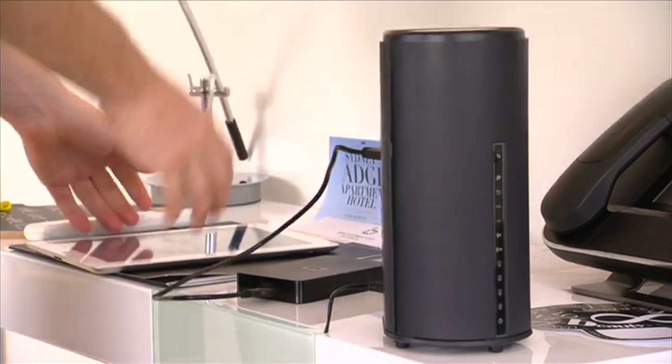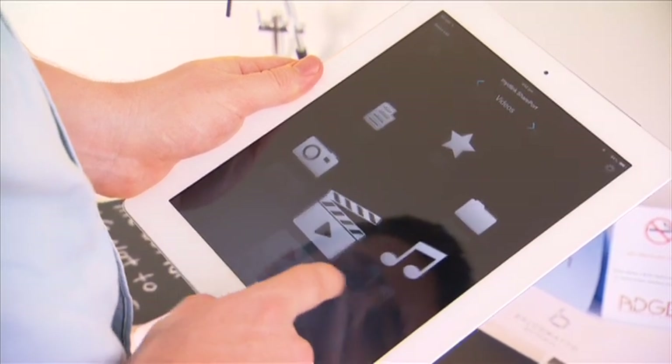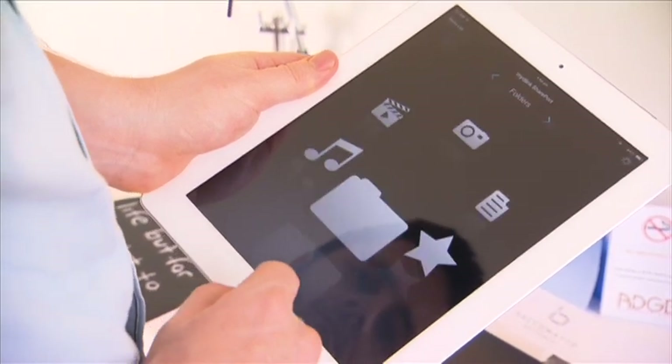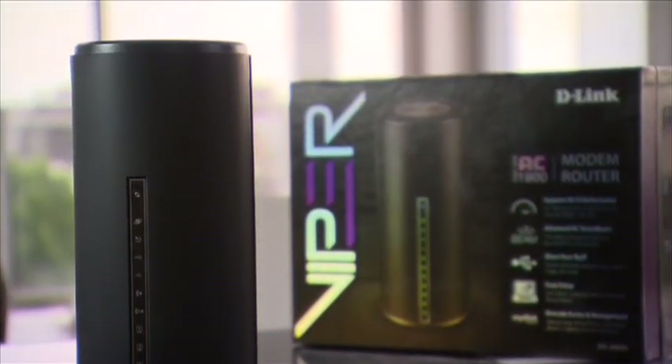There's also a My D-Link Shareport app that lets users instantly stream and share media files across mobile devices through its USB storage device connection. Whether you have young minds to educate or simply want to be entertained, you can share on the run with the Viper.